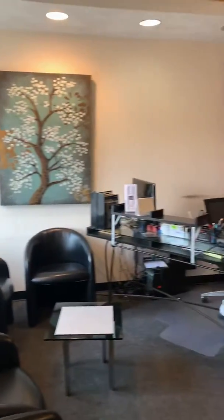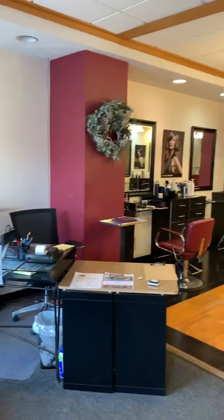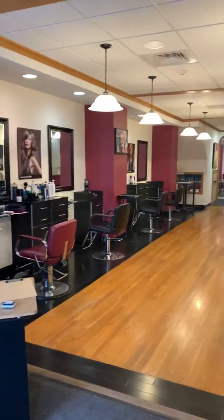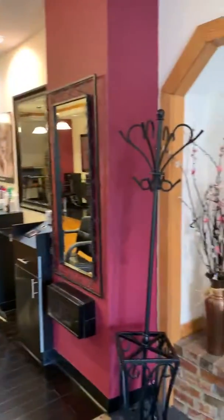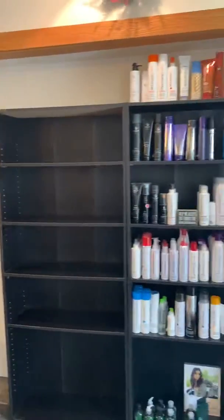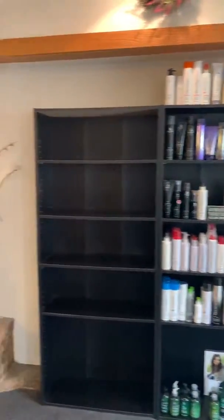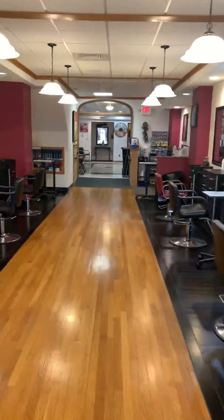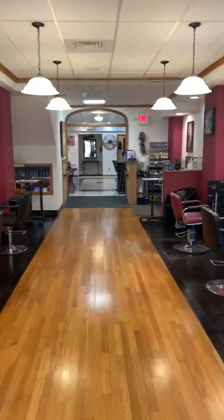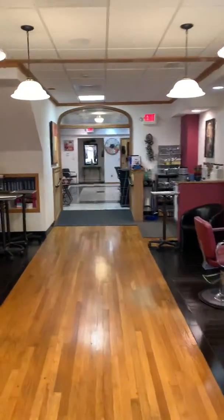Today we're looking at this awesome commercial space in Braintree. We're talking about 1,700 square feet. It's really nice, currently a salon. Let's go take a peek. I'm gonna have some clients take a peek at this shortly, so I figured we'll get a quick video in.